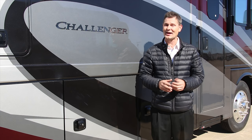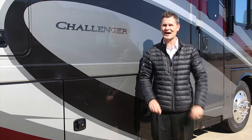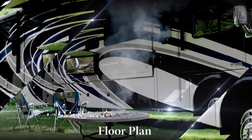The Challenger 35MQ has all the space and all the seating options you could ask for, and that's why it's the Thor Motor Coach Featured Floor Plan.